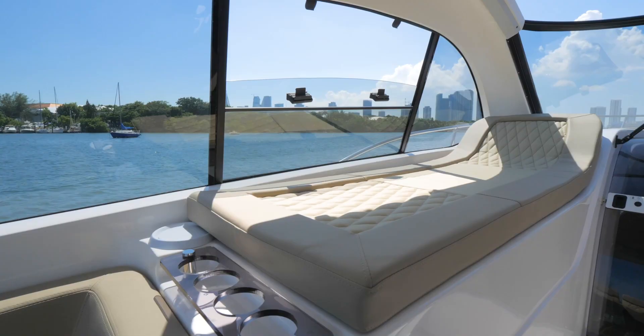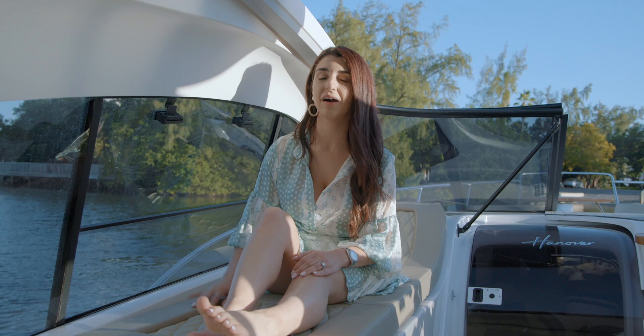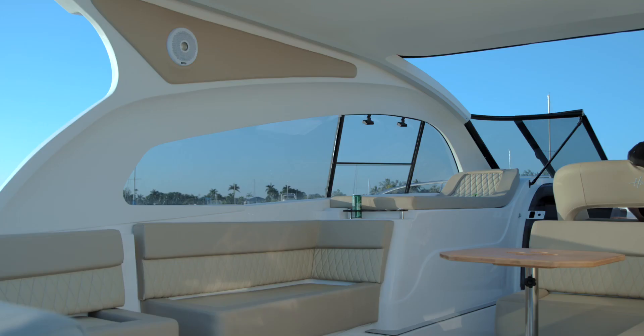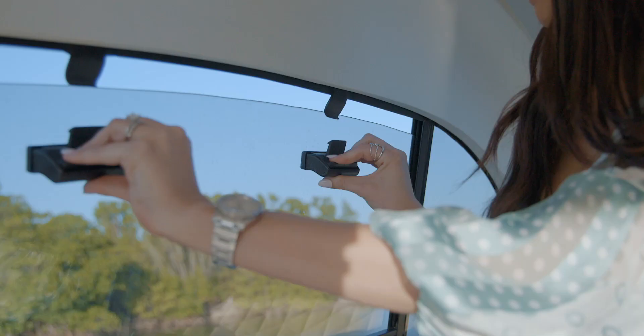People are always gravitating towards the highest seat of the house, and here we are on what our captain would call the Cleopatra seat. It sits up high — you can lounge and lay down. When the sunroof is open, if it's at night you can stare at the stars, and you have this beautiful window that you can just put down and enjoy an extra breeze.